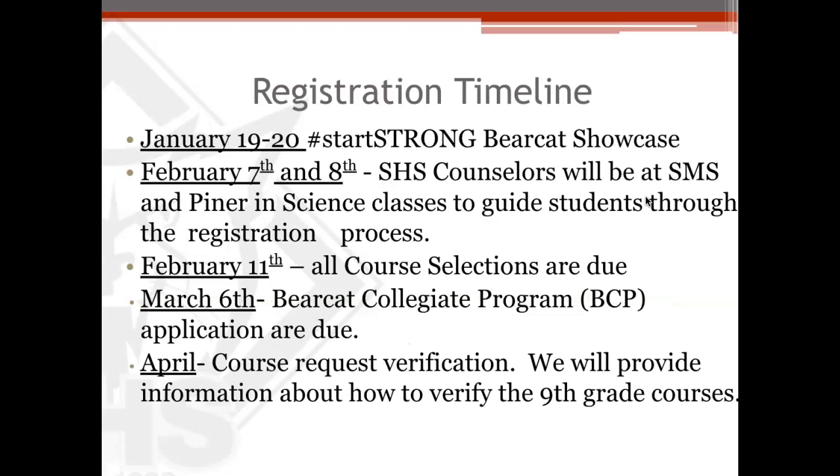This is the registration timeline. Your student on January 19th or 20th came, boarded a bus, drove to the high school, and got to see our amazing CTE area. They got to see all of the pathways sort of at work and got to talk to lots of students that participate in those pathways. They were also able to see a pep rally and an organization fair so that they could see all of the clubs and organizations we offer in order to get a sense of how they can participate in high school and get plugged in.